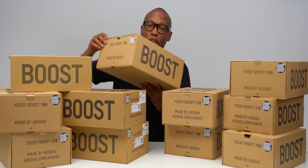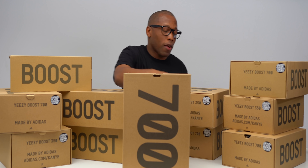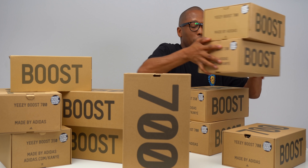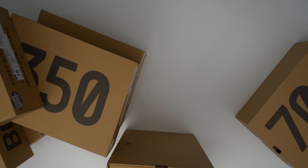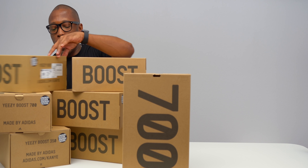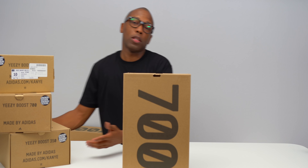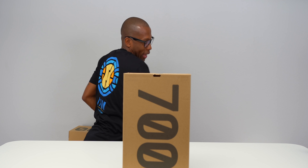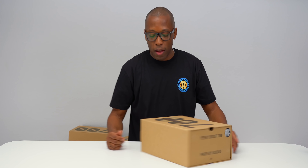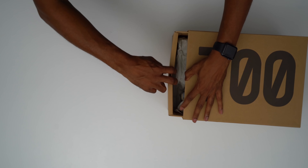All right. To kick things off, I'm going to start with a 700 because you guys may not know this, but I don't have a pair of 700s. I have 350s, I have 350 V2s, I pretty much have every other Yeezy except for the 700. I don't have the boots — the Yeezy boots — but I'm just honestly not interested in those. So let's start with the 700, and this pair in particular is the Inertia colorway. Let's take these out of the box.